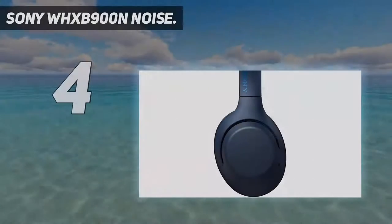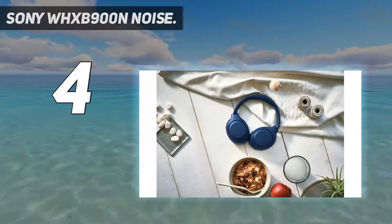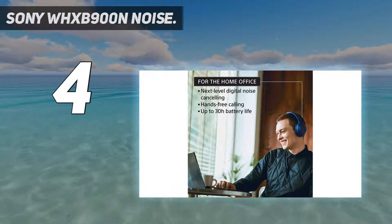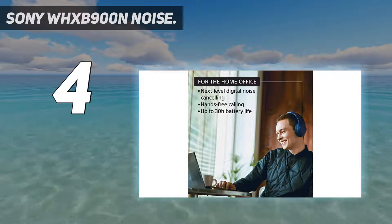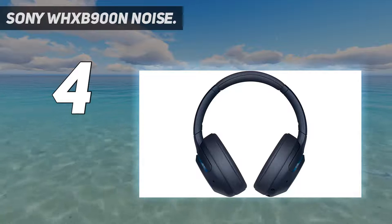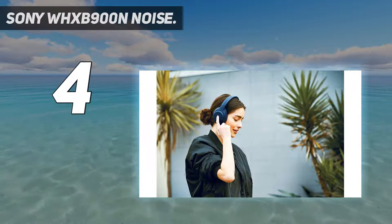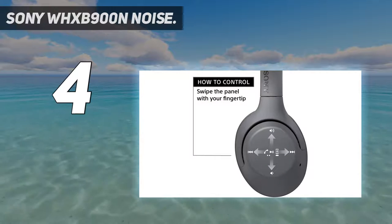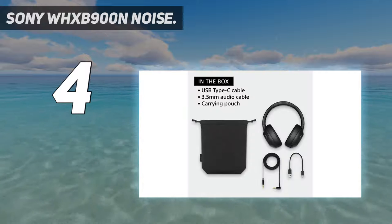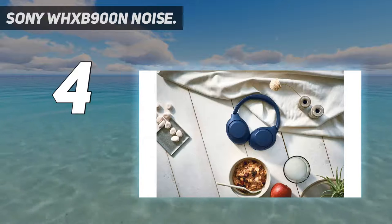Coming in at number four: Sony WH-XB900N. When you're talking about Sony Bluetooth headphones, a lot of attention is turned to the flagship WH-1000X line, but the WH-XB900N provides some interesting features that make it a great choice for TV and movie watching, even with the somewhat elevated price tag. Sony's premium noise cancellation is here in spades, and with 30 hours of battery life plus a 10-minute quick charge for partial power, these headphones feel every bit as flagship as the 1000Xs.